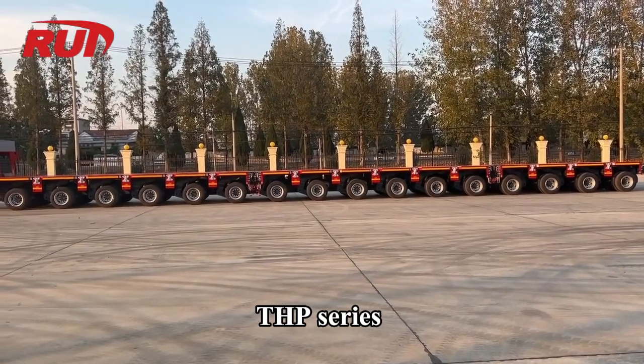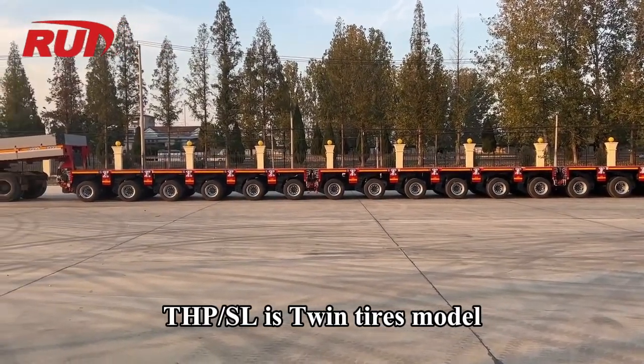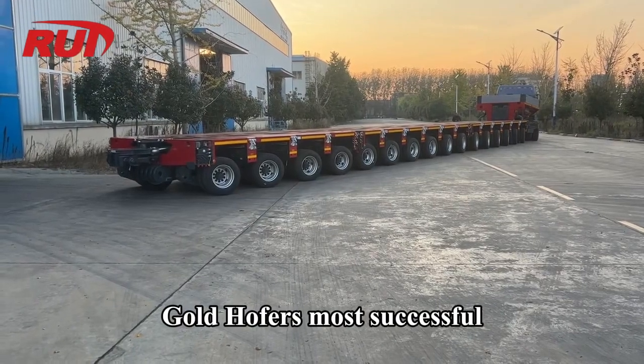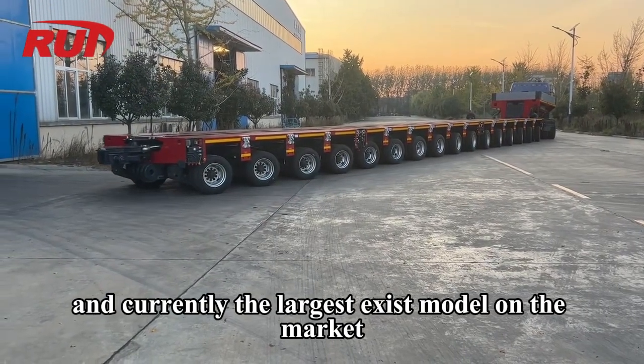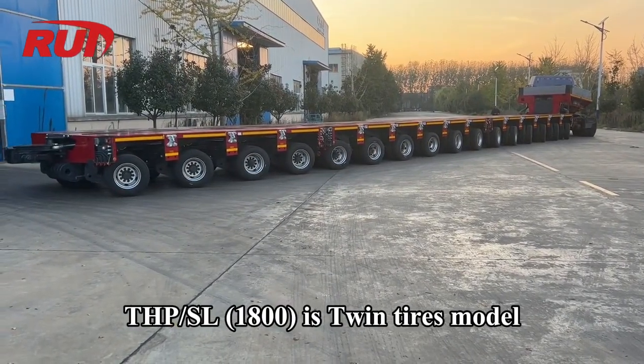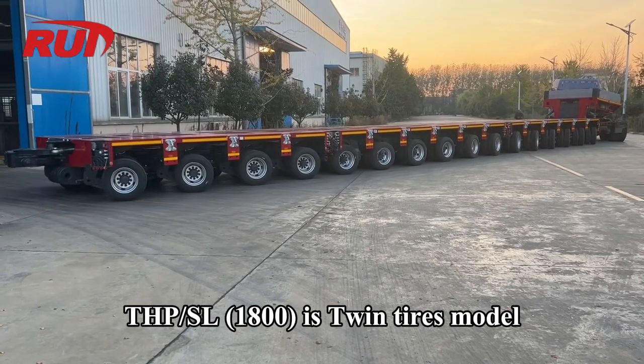THP Series. THP-SL is a Twin Tires Model — Goldhofer's most successful and currently the largest existing model on the market. THP-SL 1800 is also a Twin Tires Model.